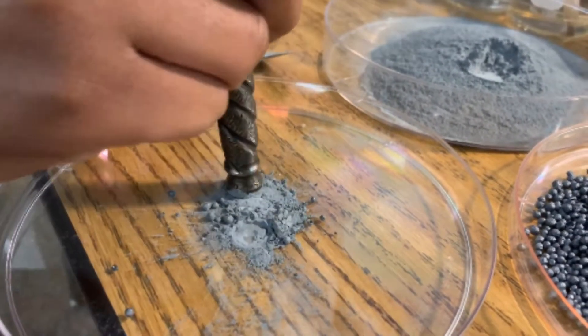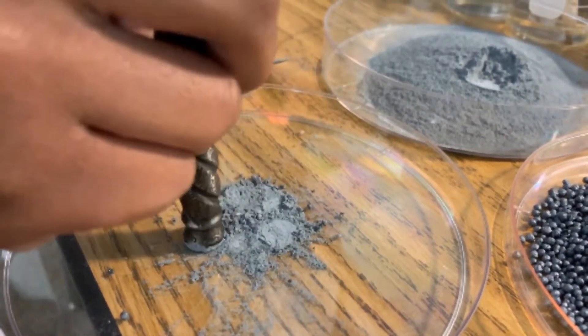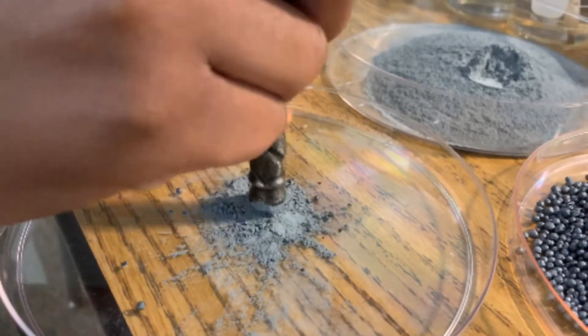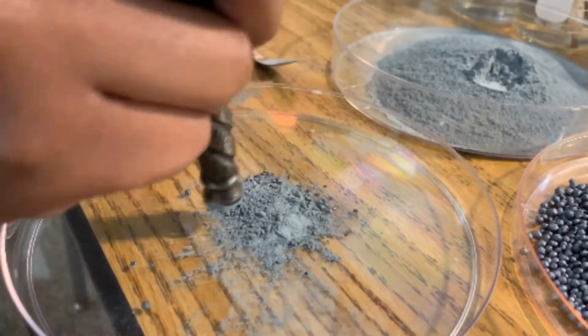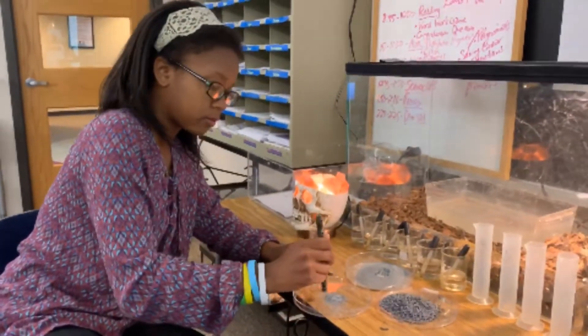Again, this is zinc and iodine, and we want to catalyze this later with water and see if we can see iodine in its gaseous state. Right now Carissa is preparing that for us. Carissa, you're doing great — this is my future chemist here.